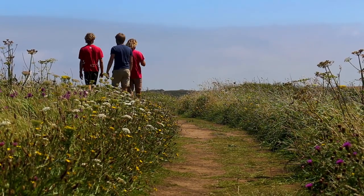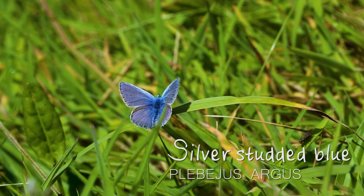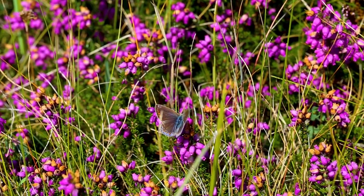As we approached the end of our transect, Nick suddenly spotted a diamond in the rough - the Silver-studded Blue. This rare and beautiful butterfly is confined to small colonies in England and Wales. Spotting such a rarity was a great way to finish our transect.